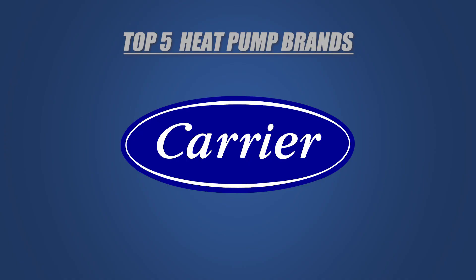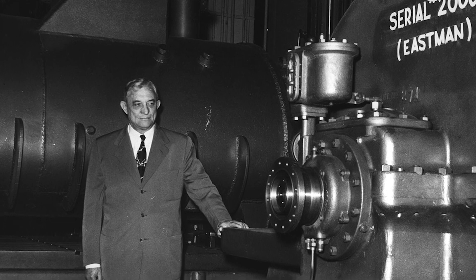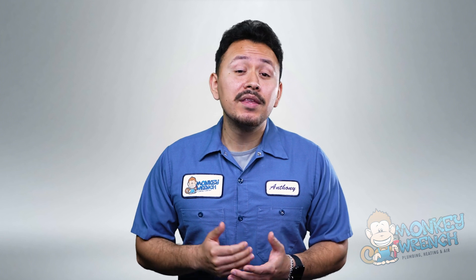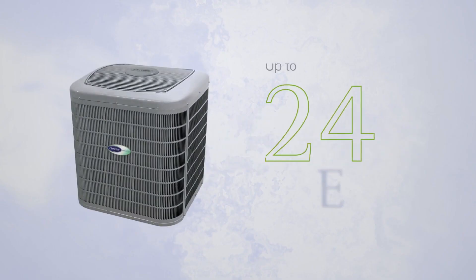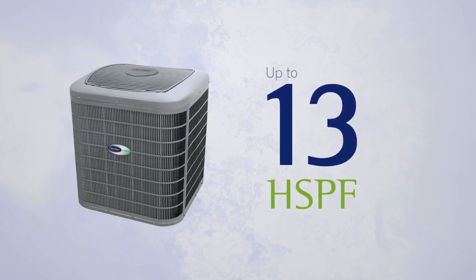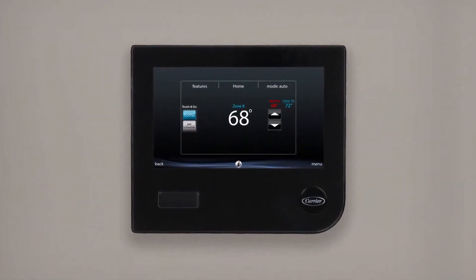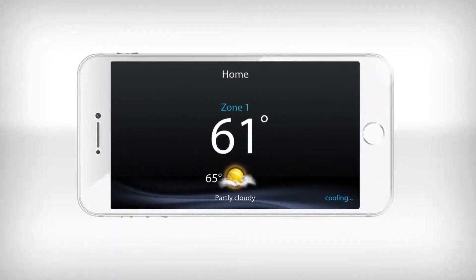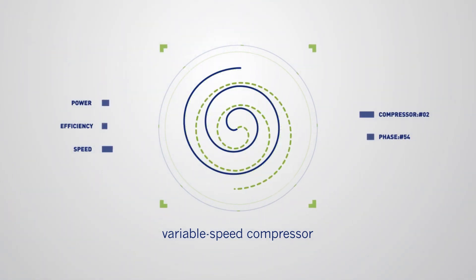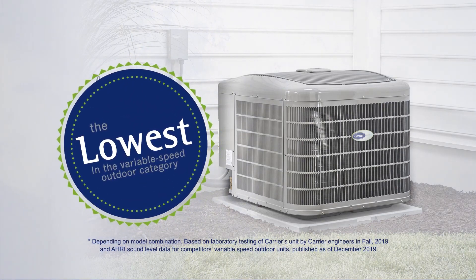Carrier is one of the most recognizable brands in air conditioning, and with good reason. Willis Carrier is the founder of the company and invented air conditioning in 1902. The brand built itself on the back of this accomplishment for decades. While Carrier's efficiency ratings may not match Mitsubishi's, their top-tier models still offer impressive efficiency. Some notable features include infinity control, which offers greater control over your home's temperature, humidity, zoning, and air quality in the palm of your hand. Green speed technology ensures homeowners get strong performance from their heat pump, but quietly. The silencer system works as a sound blanket wrapped around the compressor to take the sound down a notch.